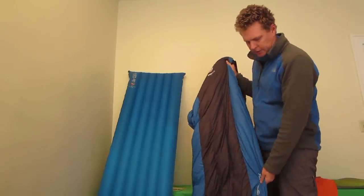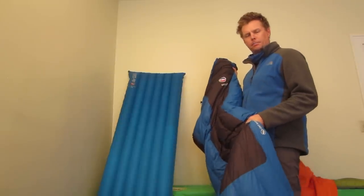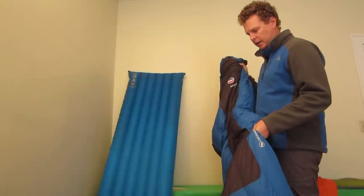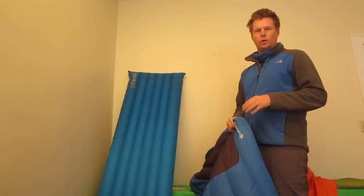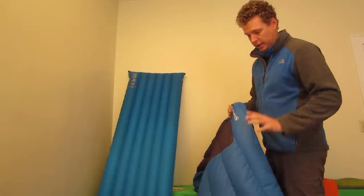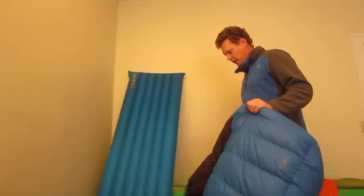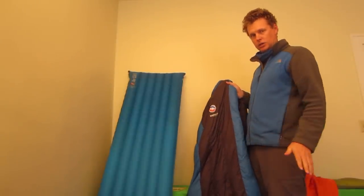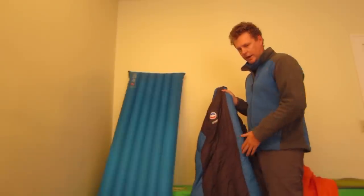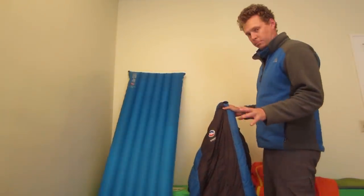First, I'm going to show you my Big Agnes Lost Ranger 15 sleeping bag. This is a super warm, pretty much three-season bag. It's made with 650-fill Down Tek, which is Big Agnes's water-resistant down — I've tested it and it is water resistant. It's super comfortable and comes in two sizes: 72 inches long by 20 inches wide, and the long model which is 78 inches by 20 inches wide. I'm six-foot-four — if you're over six feet, get the long.